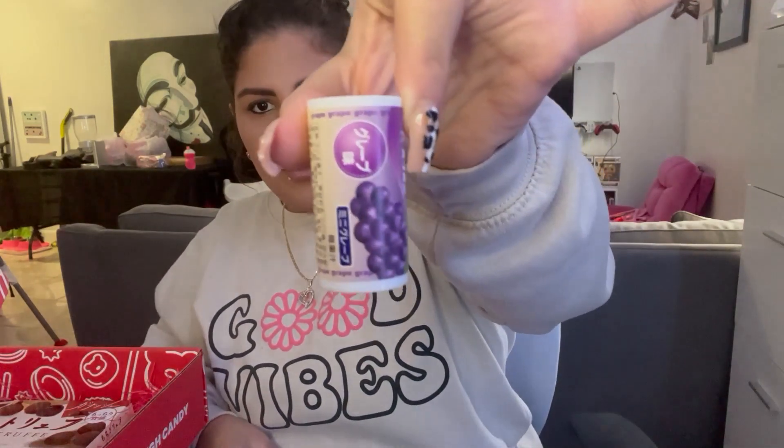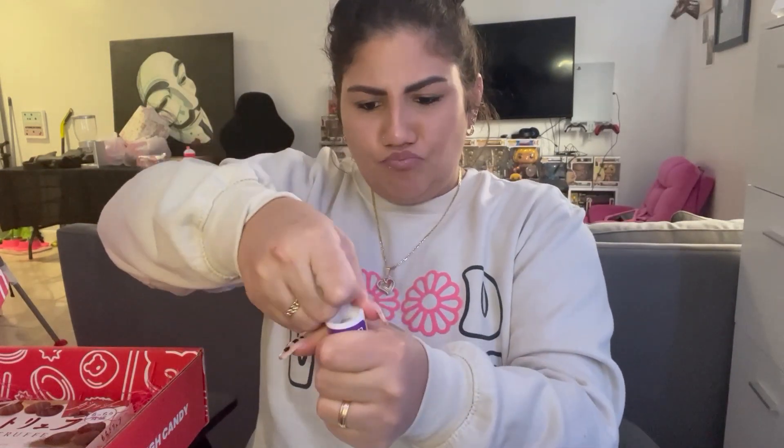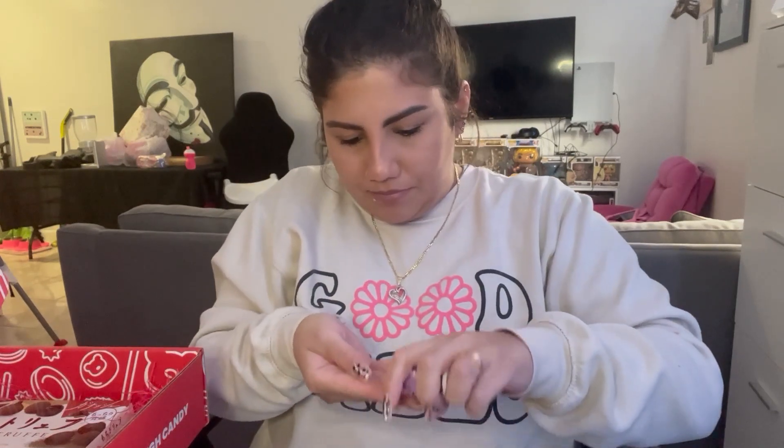Next — it just says grape, grape, grape with a grape on the outside. Let's see — it has a cute little thing, you pop it open, and it looks like this: a little candy. Also good. It's just like a little grape candy — it literally just melts in your mouth. I like it. Not bad.